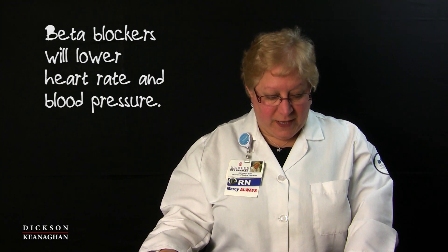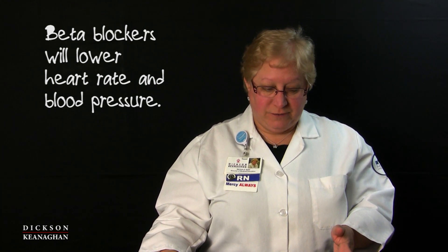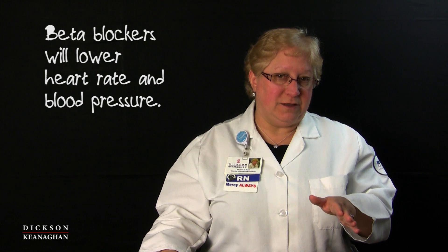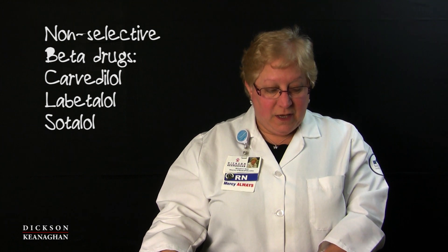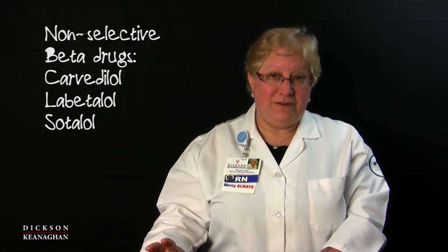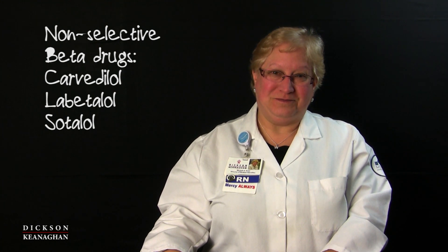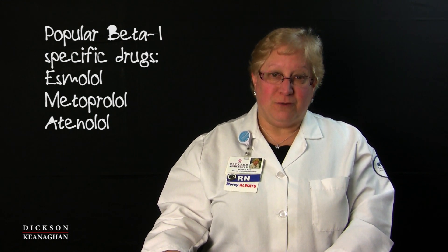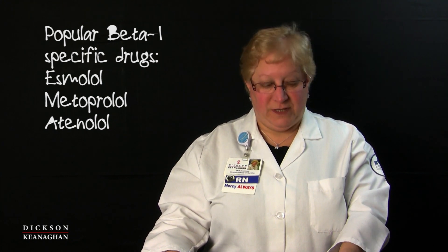So with beta blockers: blocking beta decreases your heart rate, decreases your blood pressure, and also blocks that dilation — three important effects. Some popular non-selective beta blockers are carvedilol, labetalol, and sotalol. Some beta 1 specific drugs that are also very popular are esmolol, metoprolol, and atenolol. Those are safe for emphysema or COPD patients.